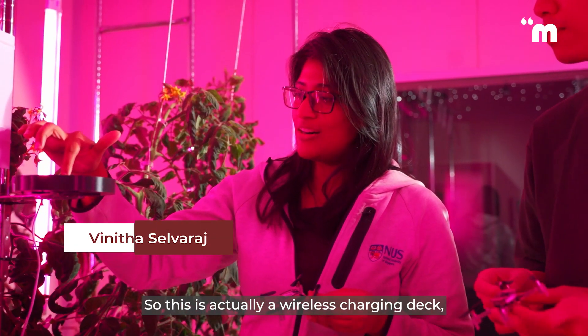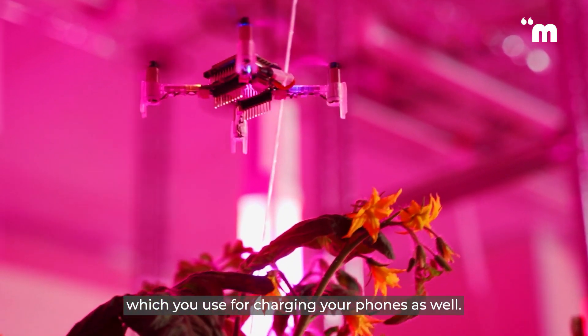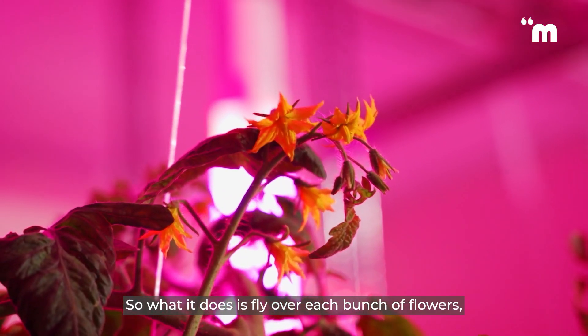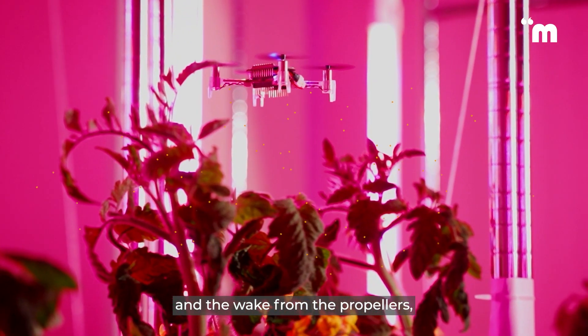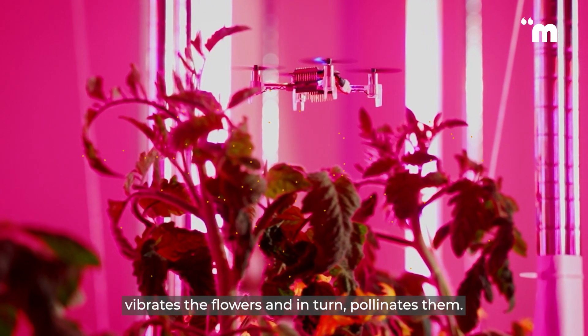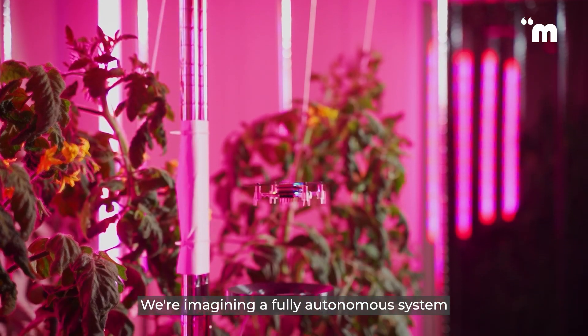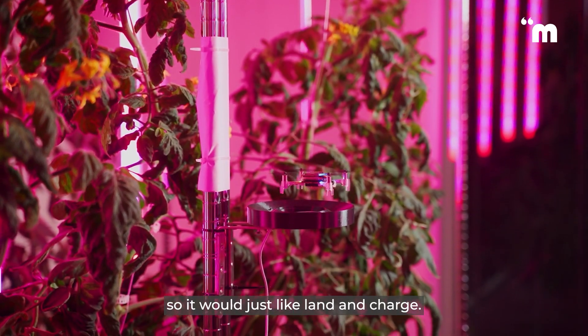This is actually a wireless charging deck, which you also use for charging your phones. The same technology can be used for wirelessly charging the drones. What it does is fly over each bunch of flowers, and the airflow from the propellers vibrates the flowers and in turn pollinates them. We are imagining a fully autonomous system where I don't even have to come in and switch out the batteries — it would just land and charge.